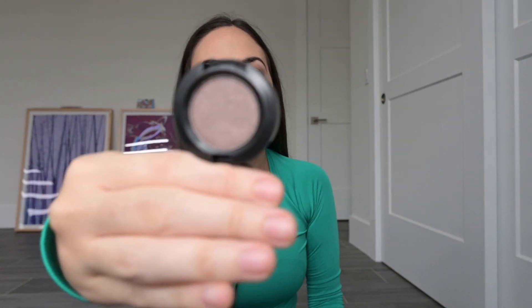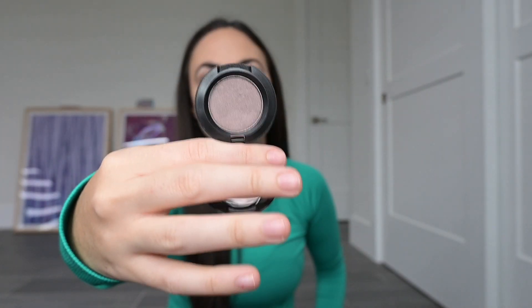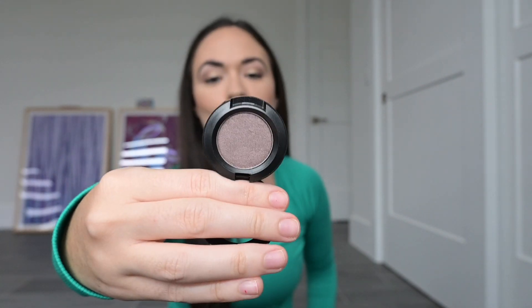The next two items are from MAC — these are ones I wasn't necessarily going in for, but I saw them and kind of went crazy. It was a little nostalgic because MAC was some of the first makeup I ever got, back when I was like 13 or 14. The first MAC item I intended to get was an eyeshadow called Satin Taupe. I've had this since middle school but lost it in Hurricane Ian. I love it for a smoky eye — just applied all over the lid and in the crease.